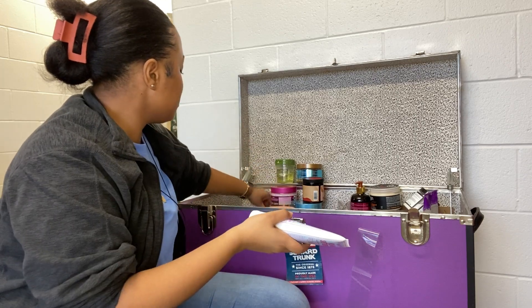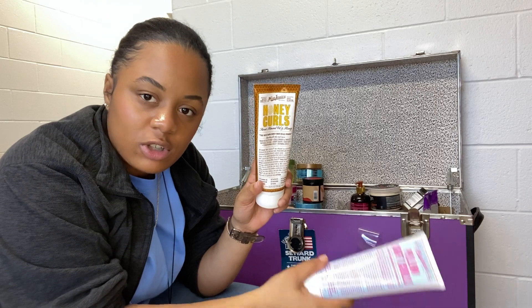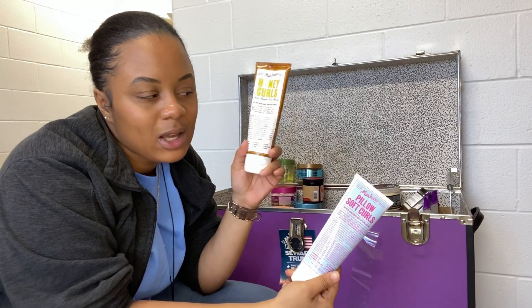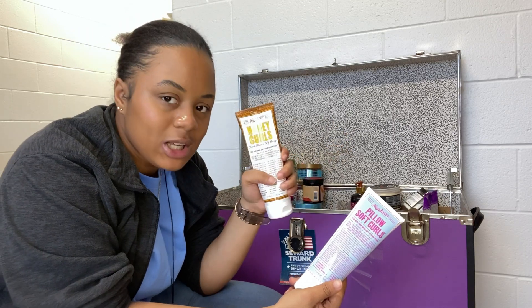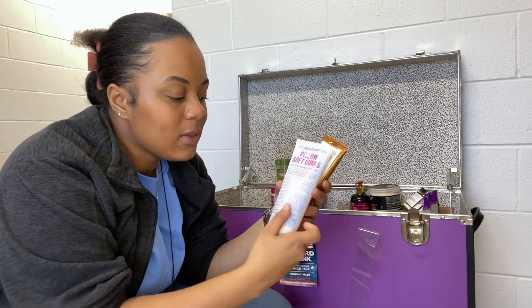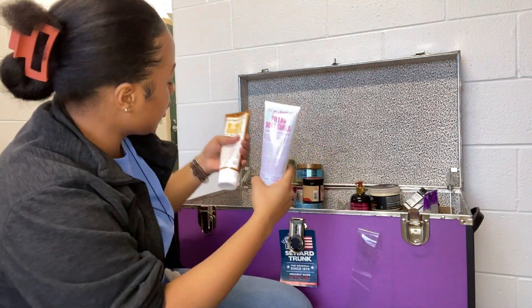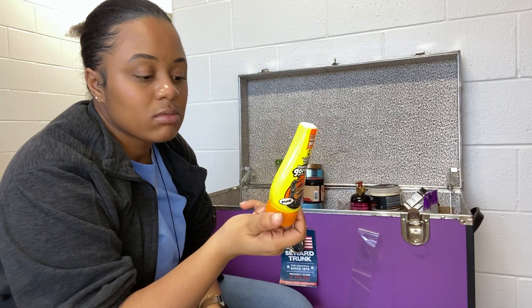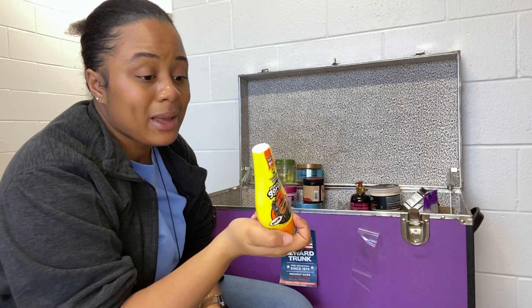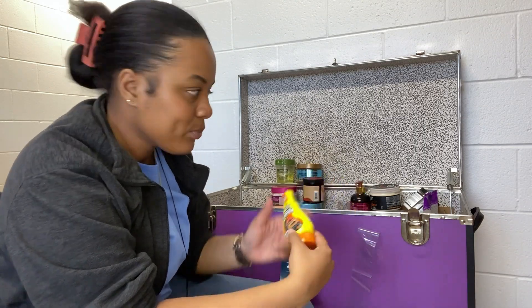I have two Miss Jessie's products — the Pillow Soft Curls and the Honey Curls. I've tried the Honey Curls but not the Pillow Soft. I want to try the Honey Curls again — maybe I didn't pair it right. I have a full one at home too. I also have some Gorilla Snot — I'm probably going to throw this away. I've had it for four years and haven't used it in three. I've moved on to Eco gel.